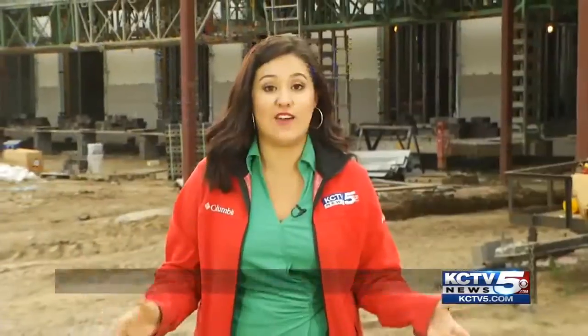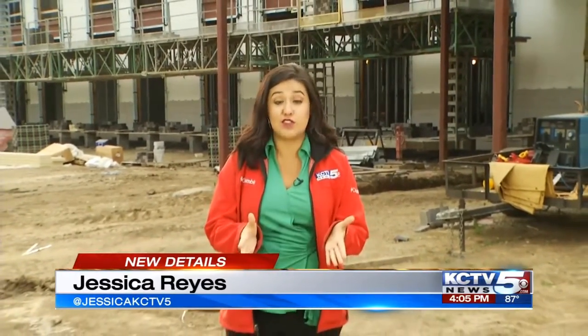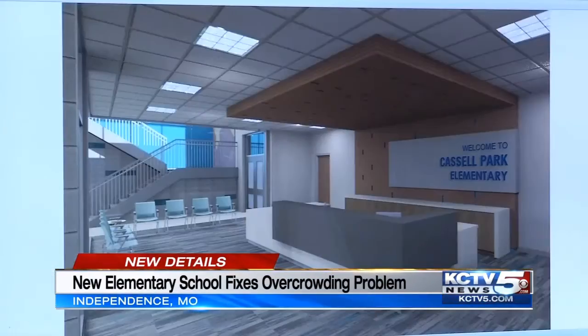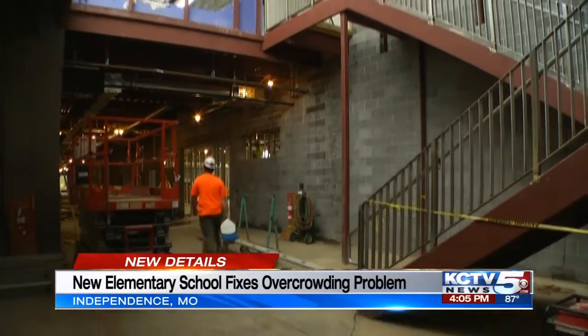The foundation is down and the walls are up. Castle Park Elementary is just months away from being ready, which means no more overcrowded classrooms in Independence. Castle Park has features that make it different from the other schools in the district — it's their model school when it comes to the technology that will be integrated.